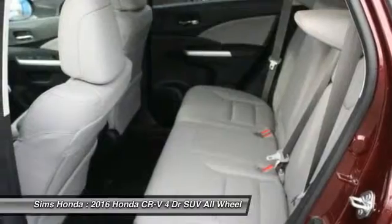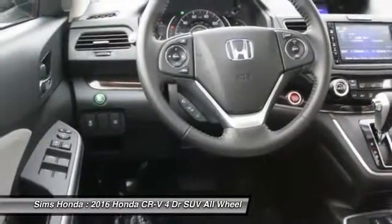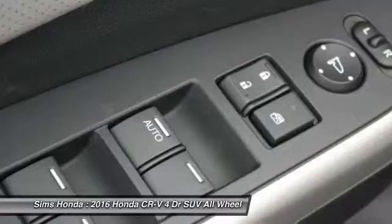Leather-wrapped steering wheel, moonroof, Bluetooth, air conditioning, front driver airbag, and adjustable steering wheel.